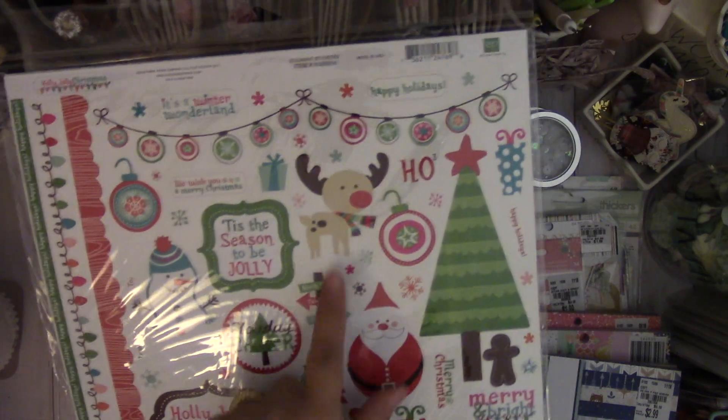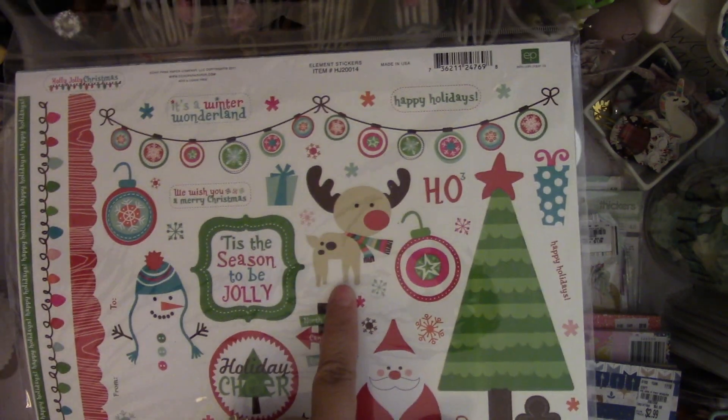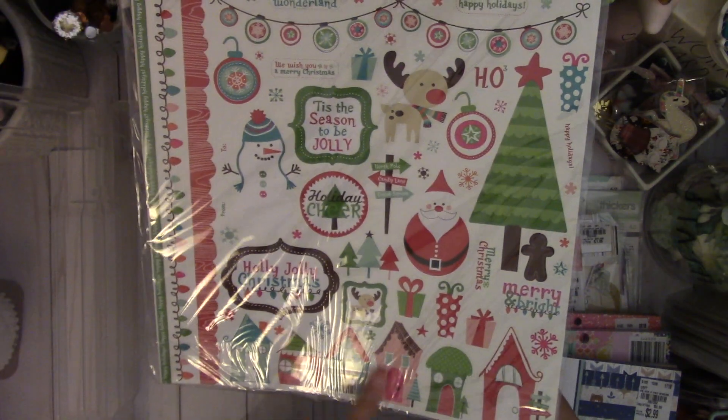And you can't say no to that cute little deer — how cute is he? And then again, those houses. Love it.